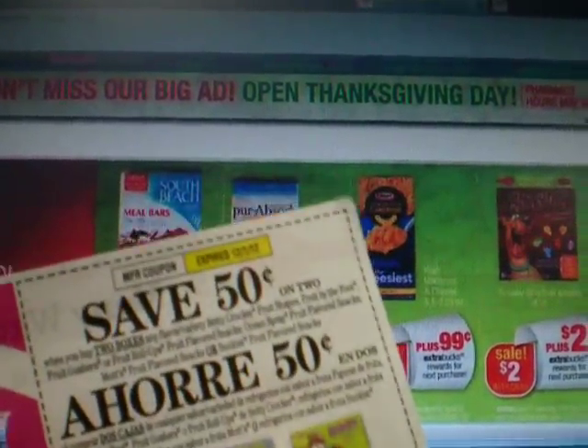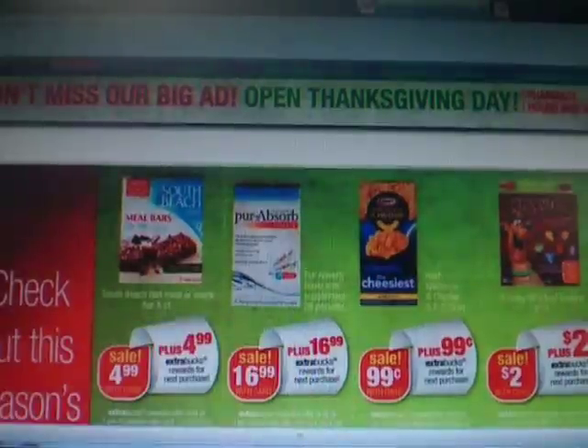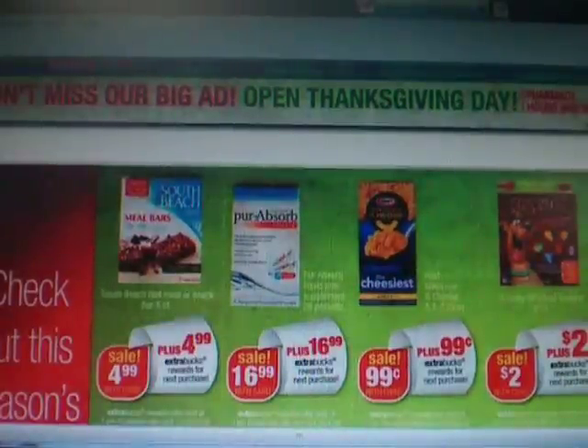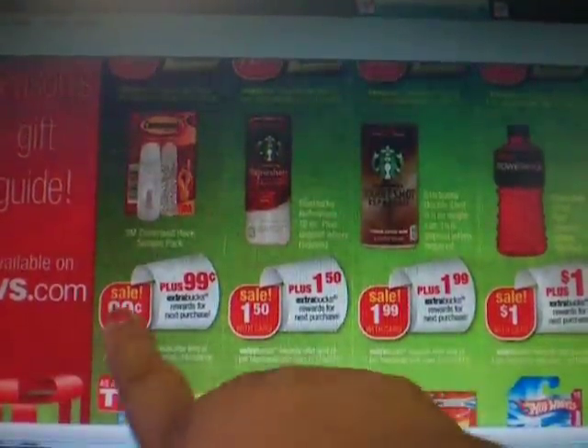Pay $1.50 for two. So it's up to you if you want to get an extra one for $1.50. Not bad, I think. I can use those for the grandbaby, so I'm going to get two of those for myself. And we move over to the Command strips.